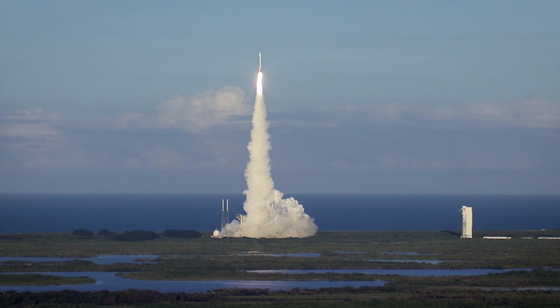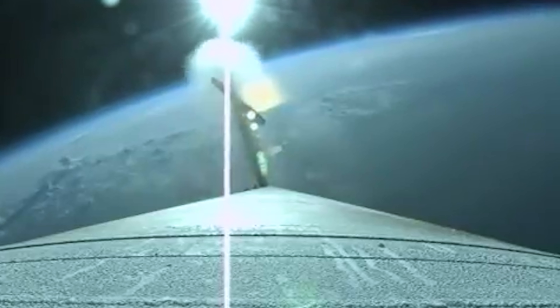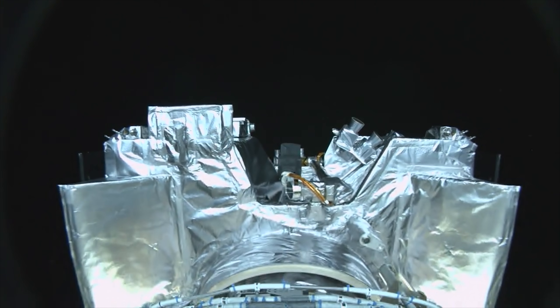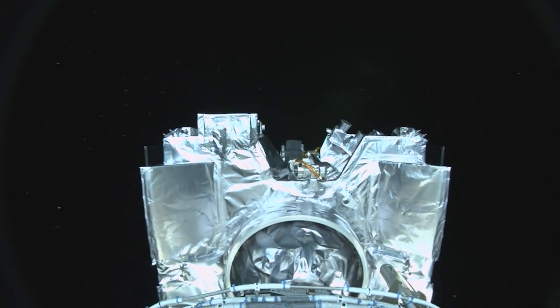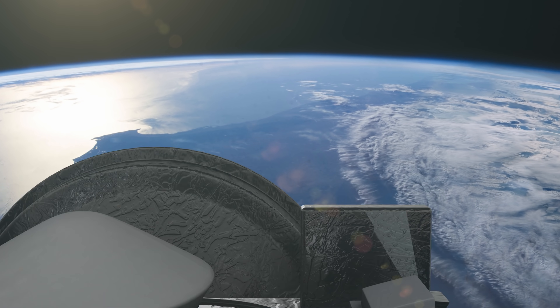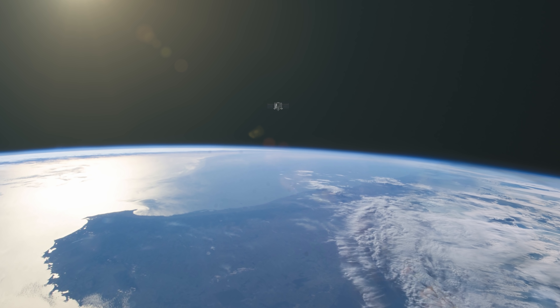It lifted off shortly before sunset, climbing eastward over the Atlantic Ocean to traverse the night side of Earth. One hour later, OSIRIS-REx separated from its Centaur upper-stage rocket and drifted into space. It deployed its solar arrays to catch the rising sun and made a final pass over Australia before embarking on its outbound cruise to Bennu.